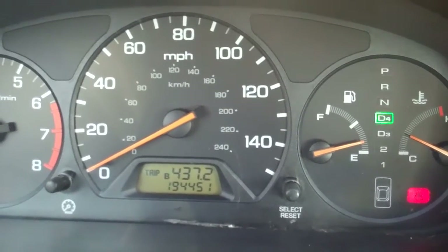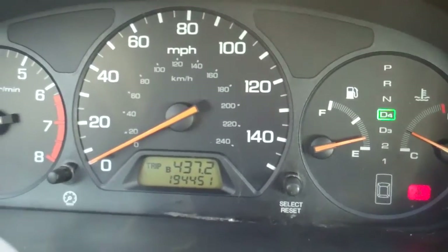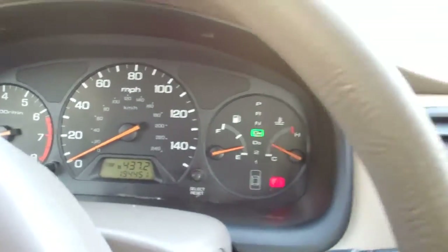This is a 1998 Honda Accord 4-door automatic, 194,000 miles. The car is running right now, going for a test drive, take some pictures of it.